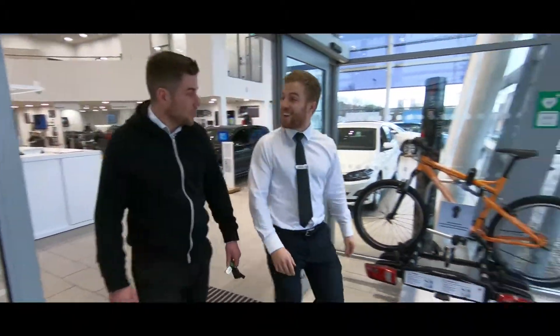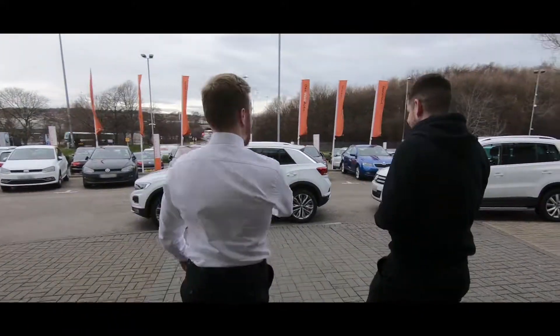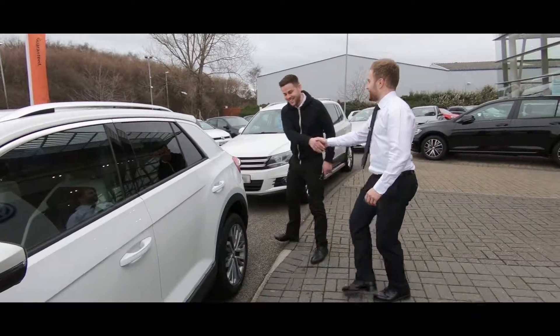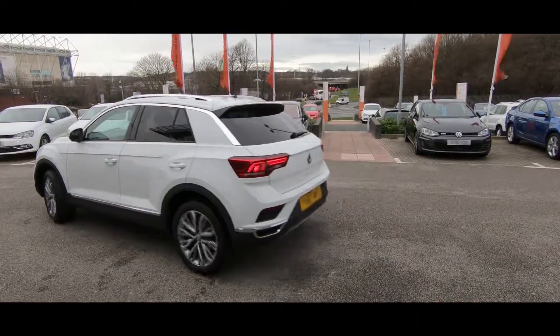Our aim is to get you back on the road as soon as possible. Minimum fuss, maximum convenience. Thanks, and we'll see you soon.